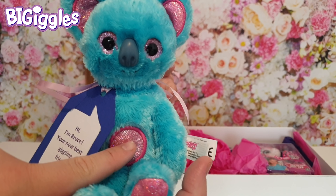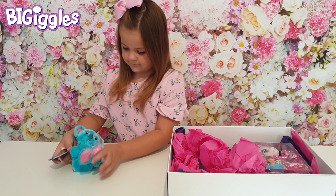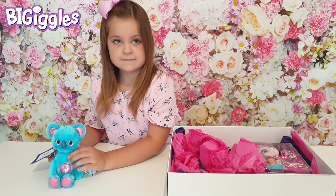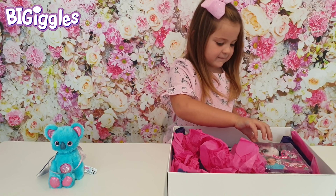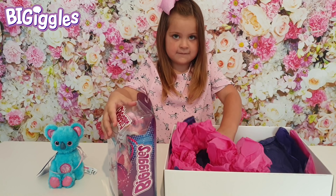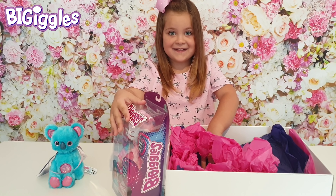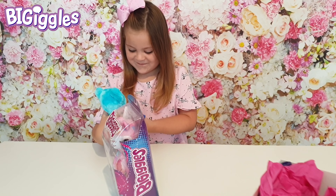Look at the little note there — he has got a button. Let Mia press that button. Should we put him on the side and get the other one out? We've got another one in there. He's making some noises. Is he copying me? He is copying me!